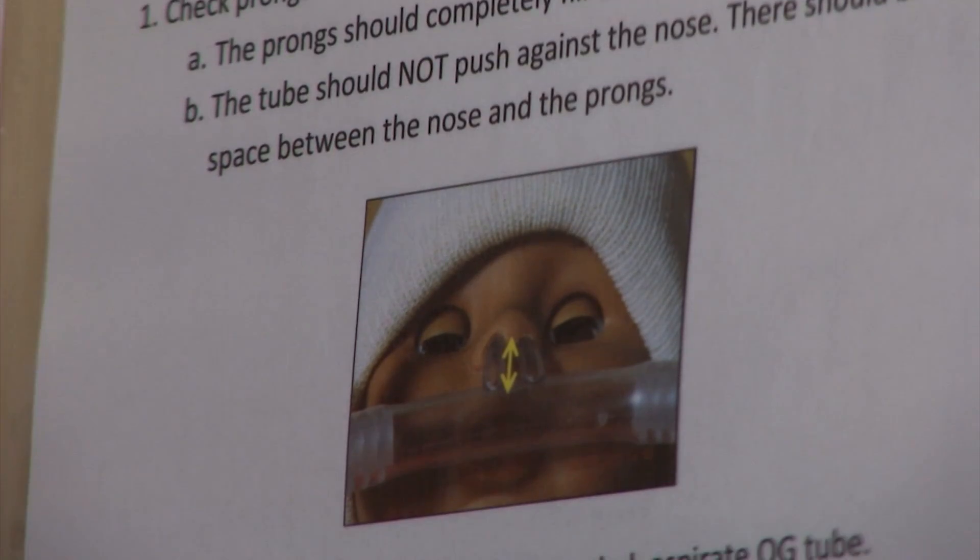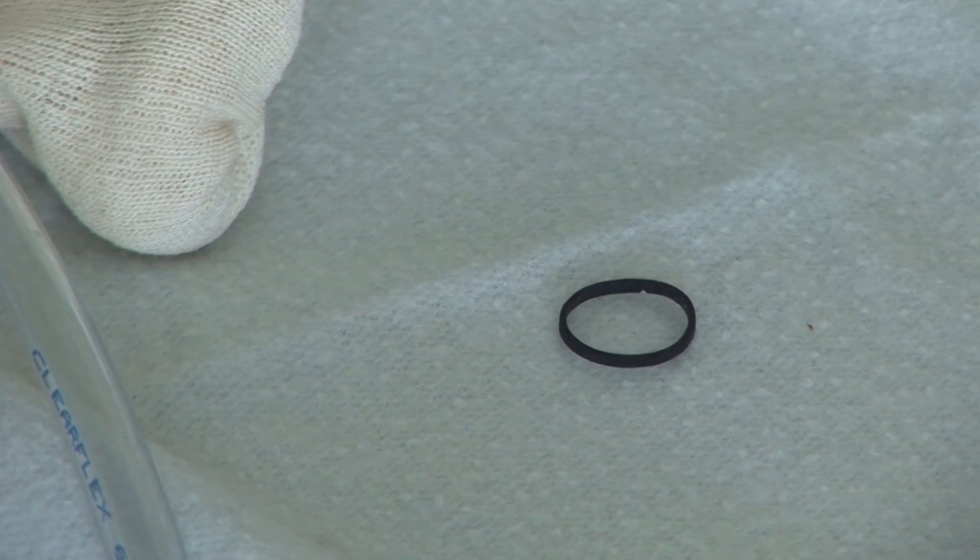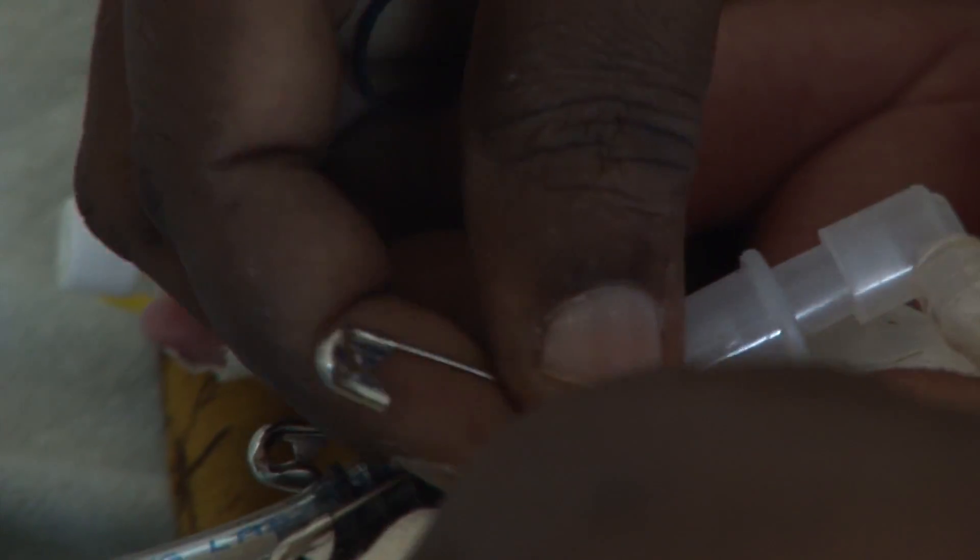The nasal prongs are attached to the baby using a tiny stretchy hat, safety pins, and elastic bands. These keep the prongs, which come in different sizes, in place.